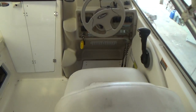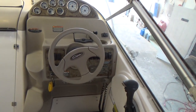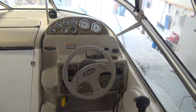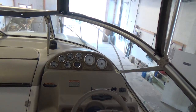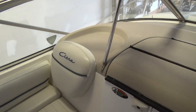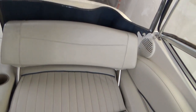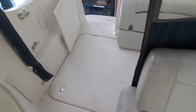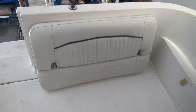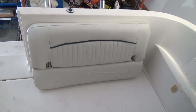Up on the dashboard you have a Garmin GPS, trim tabs, VHF radio, tilt steering wheel, a flush-mounted Standard Horizon depth finder, and a compass. The upholstery looks and appears to be in really good shape. Towards the stern of the boat, this bench seat right there can actually be installed or removed — we have it just sitting there currently.